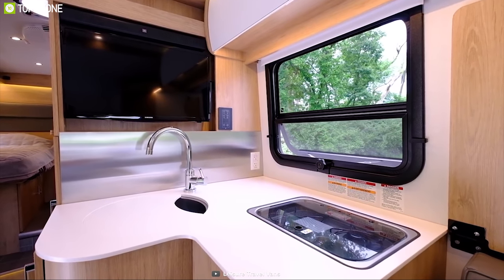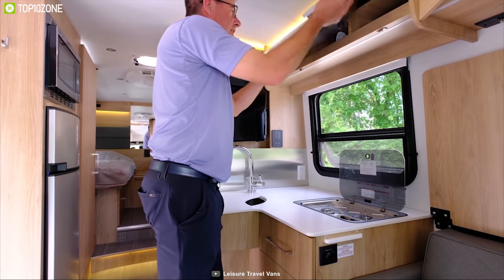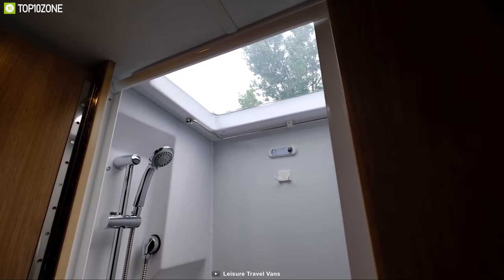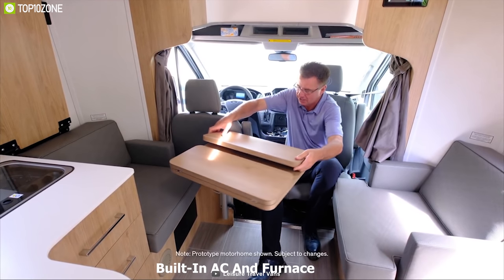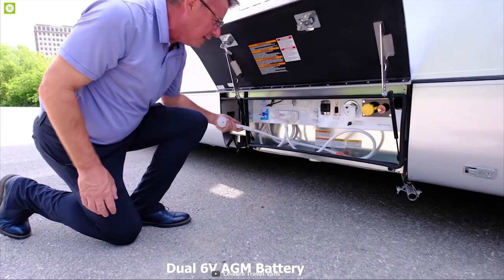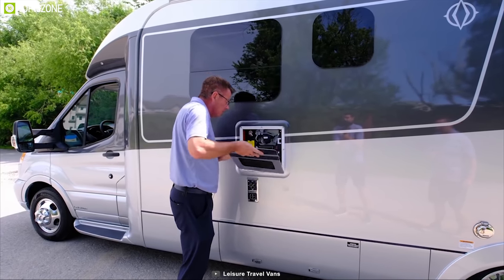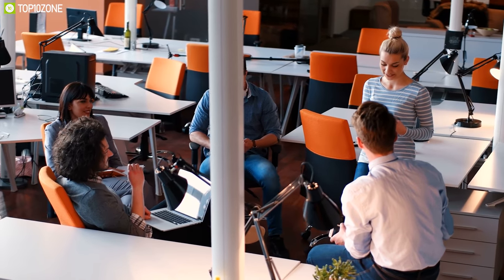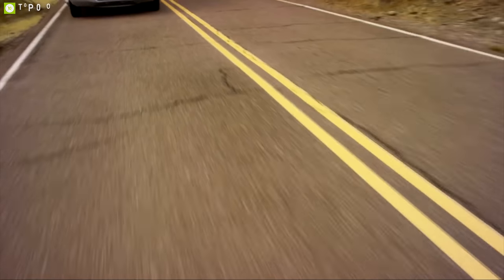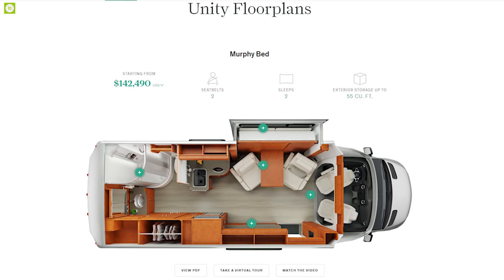The Unity has a feature-packed kitchen which includes two burner stoves, a deep bowl sink, and an oven. It also comes with a standard shower, built-in AC and furnace to keep you comfortable in any weather condition, and dual 6-volt AGM batteries to power all your electronic devices. You can also add solar panels for greener energy. The Leisure Travel Van's Unity has earned great user acceptance and you can get it starting from $142,500.